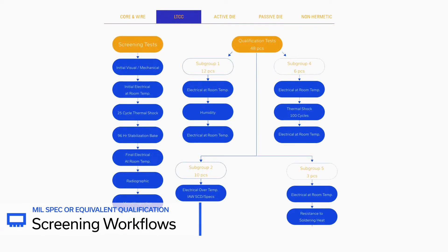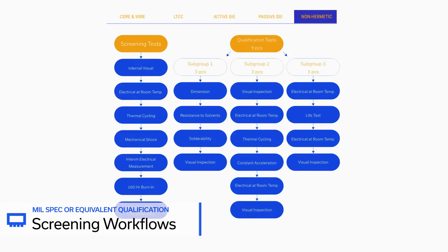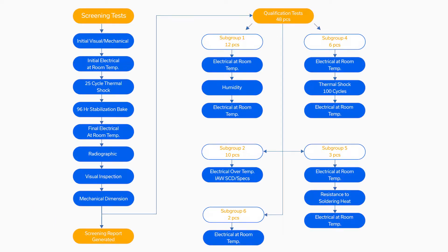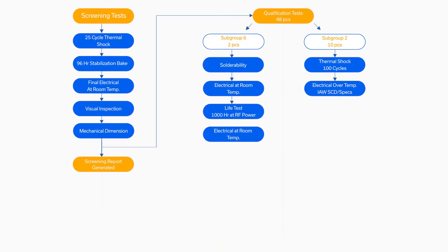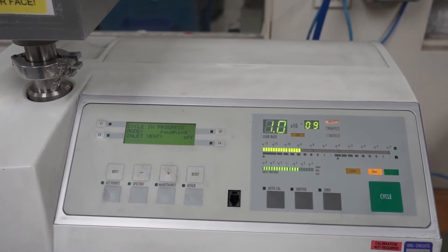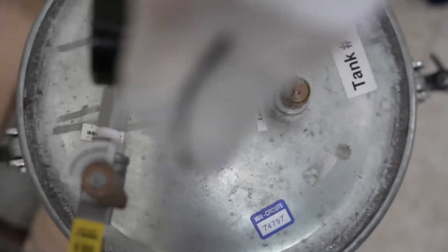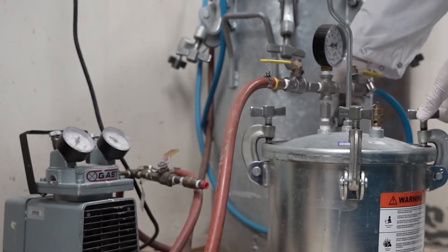Our standardized screening workflows are designed to meet NASA and MILS specifications for the most demanding space missions, and can be modified according to the environmental conditions and expected lifetime of your system. This unique approach offers the speed and efficiency of a proven process with built-in flexibility for the wide range of requirements from one mission to the next.